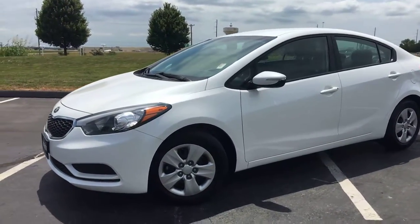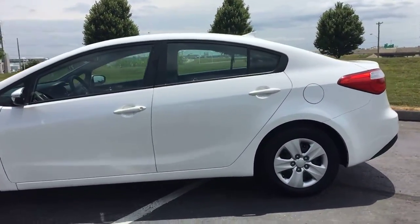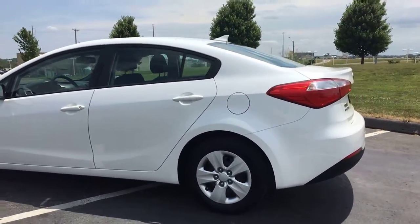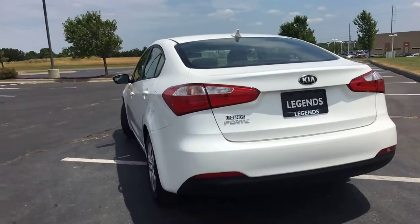Here's another vehicle to add to our pre-owned inventory here at Legends Toyota of Kansas City. It's a 2015 Kia Forte — a four-cylinder, front-wheel drive car. Really clean all the way around.